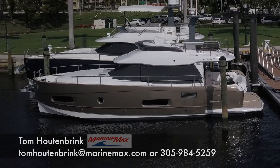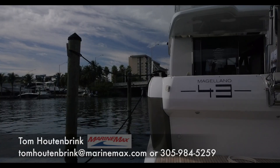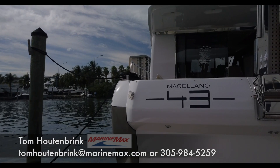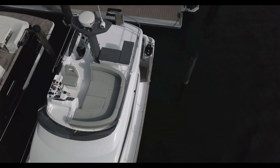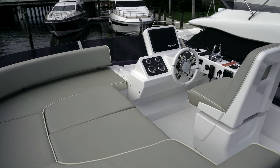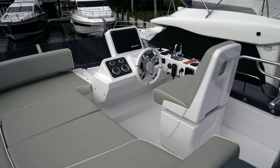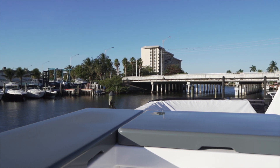I'm Tom Houtenbrink with MarineMax and today we're going to walk through an Azimut Magellano 43. This boat features a really large flybridge for its class, with seating for six up here that can be a dinette or converted to a sun pad as it is now. Complete helm station with great visibility, as well as a grilling and wet bar area.